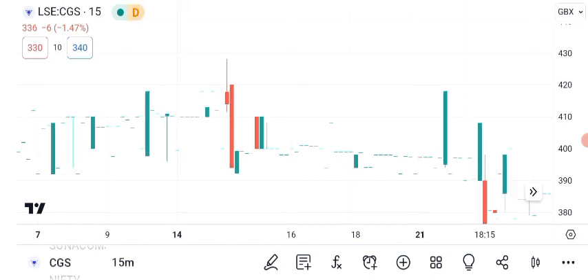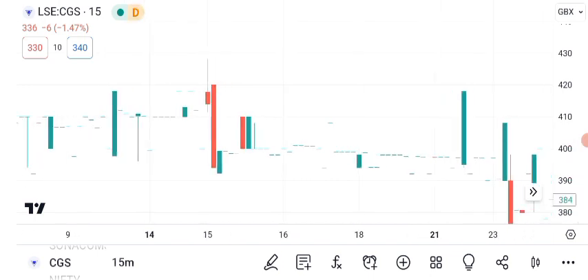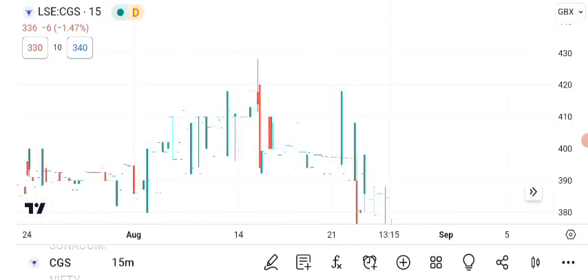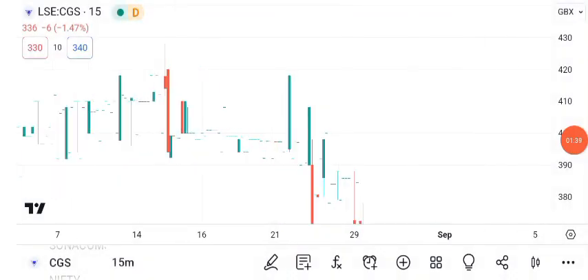Now, let's shift our focus to future targets. Many investors are curious about where CGC might be heading. Take a look at this graphic, which outlines some potential price targets. Analysts are divided, but the consensus suggests that if the current trends continue, CGC could potentially reach short-term resistance levels in the range of $20 to $25. Please remember that these targets are not guarantees — the stock market is influenced by various factors and outcomes can change. These targets serve as reference points to watch as you assess your investments.